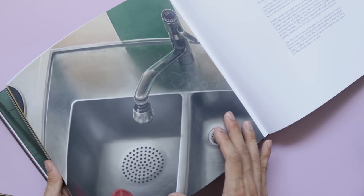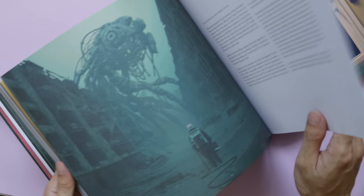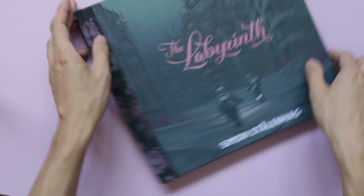Right now, if you didn't back the Kickstarter, there is no way for you to get this book except to wait and hope it gets a second publishing run. Because of how popular his artwork is, I think that's a very likely possibility, but unless you backed the Kickstarter last year, I'm afraid there's currently no way to get this book.